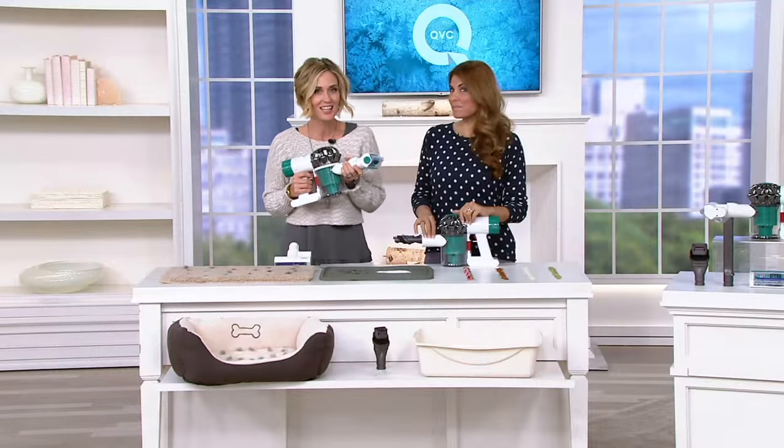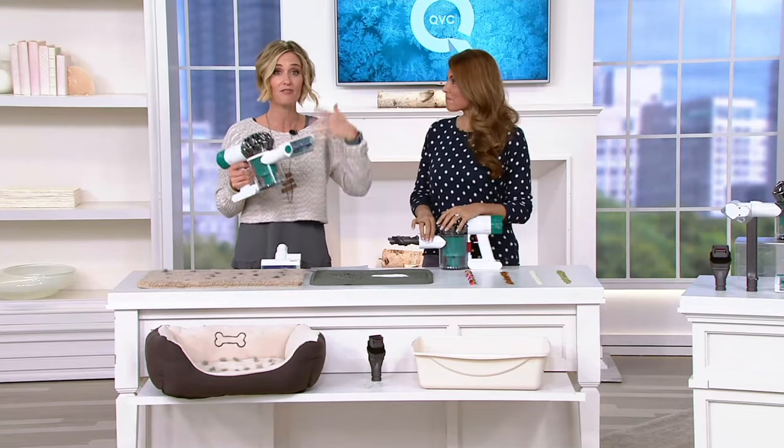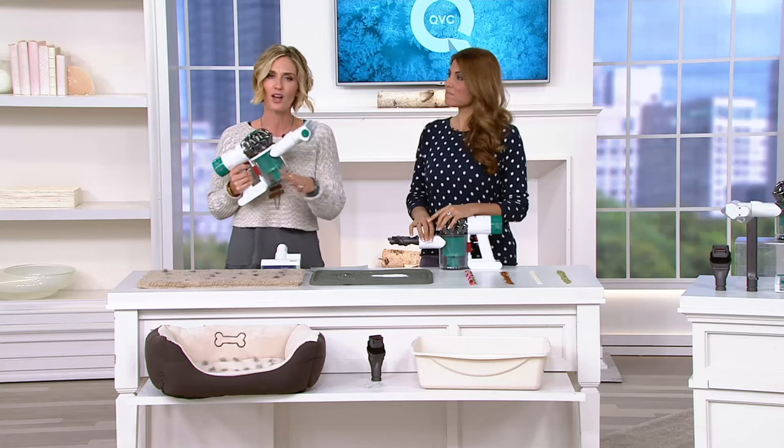It's not just a handheld Dyson. It's the first one that we have with HEPA filtration that you usually only find in the big uprights that are super, super heavy. Now we're calling this for your mattress, but it's for everything.